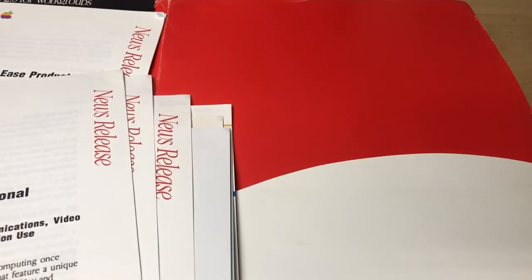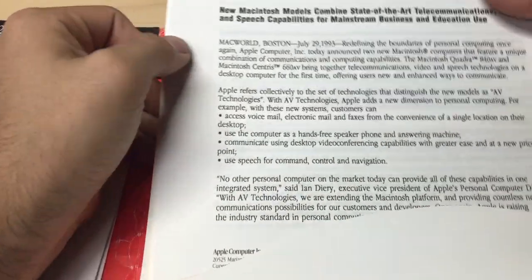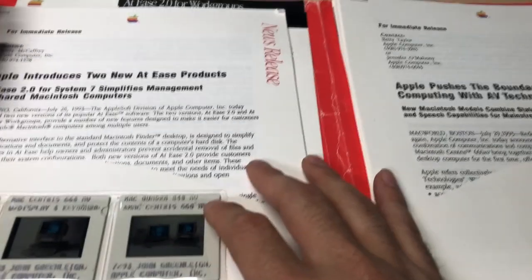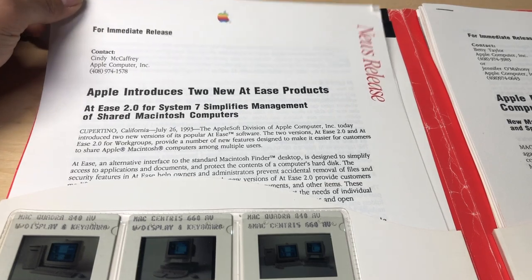So I'm going to put this back in the folder and get to the other side. I got this folder at a flea market - the Trenton Computer Festival, years and years ago. I got it with a bunch of other stuff. Him and his friend were selling a bunch of old Apple stuff; I guess they used to clean out places. I got some support tools binders and this press release folder, and a Newton press release folder which I'll probably show in another video.